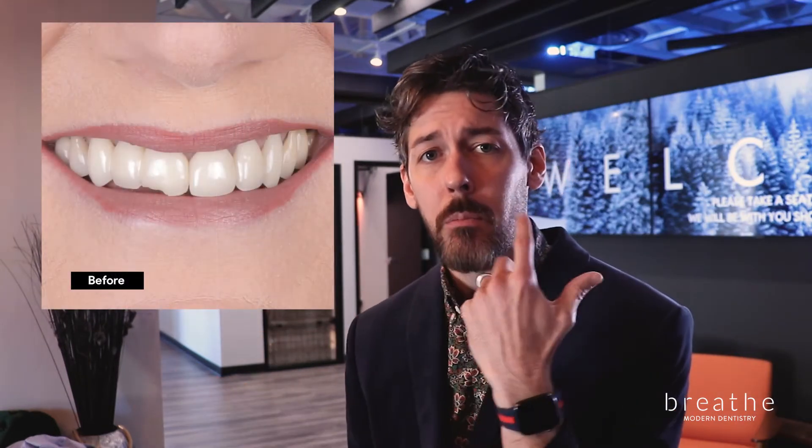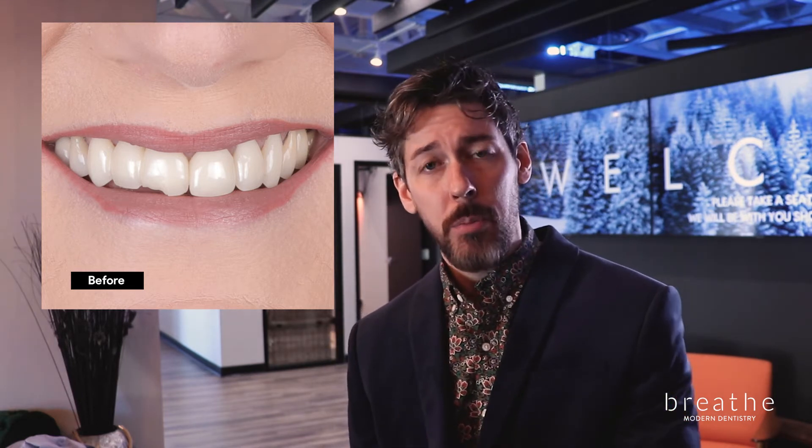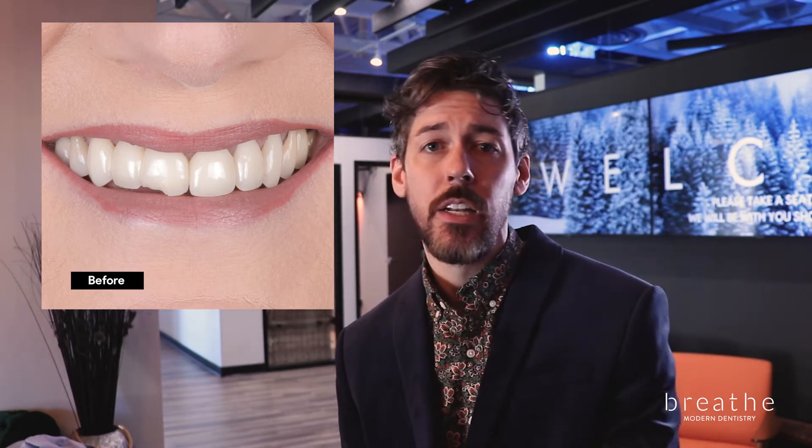Here's a great case where a patient had two front bridges to make up for the fact that she didn't have her lateral teeth. She presented to her practice several times and then came in one day with a bridge chipped like this.